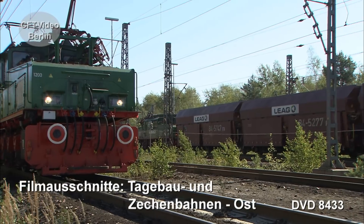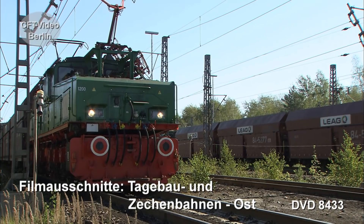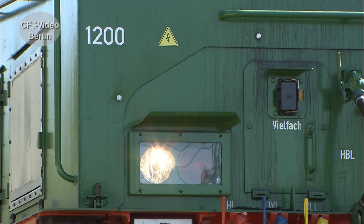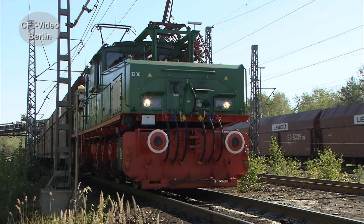Die Baureihe EL2 gehört zu den meistgebauten E-Loks in Deutschland. Die Dienstmasse von genau 100 Tonnen führt zum Spitznamen 100-Tonnen-Lok. Die vierachsigen Drehgestell-E-Loks erreichen eine Stundenleistung von 1400 Kilowatt — für die schweren Kohlewagenzüge gerade ausreichend.